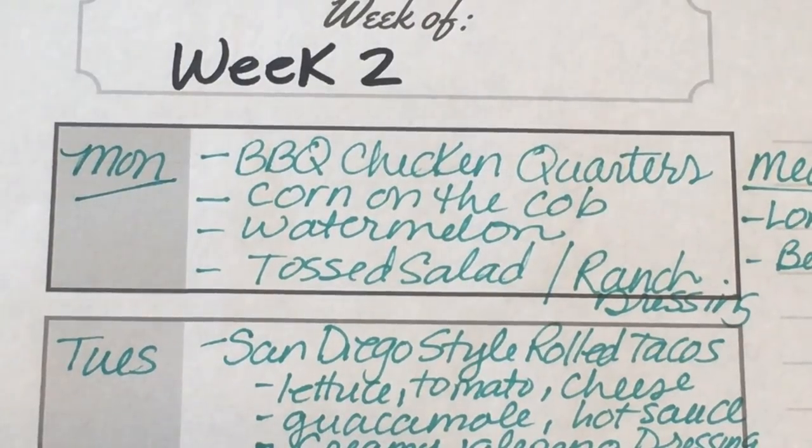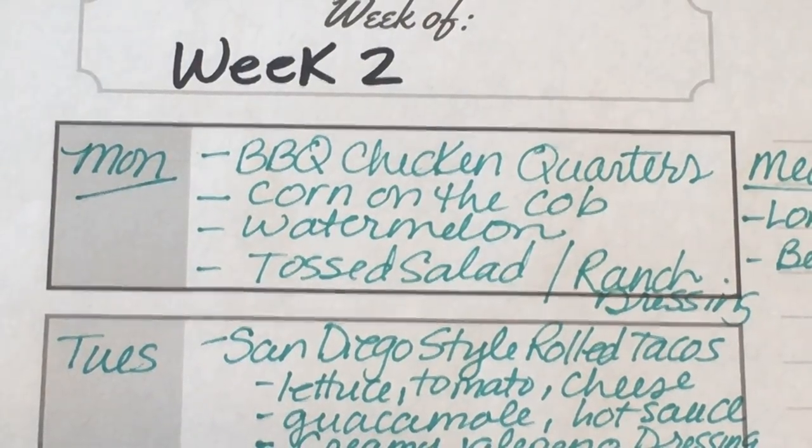Hey everyone, it's Shelby. Welcome back to my channel. Welcome back to week two of Low Spend June.